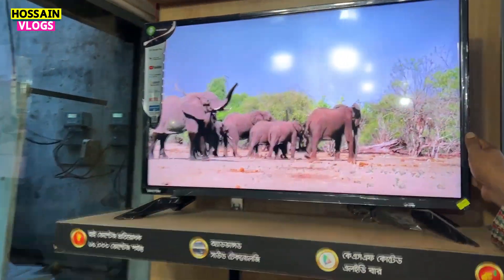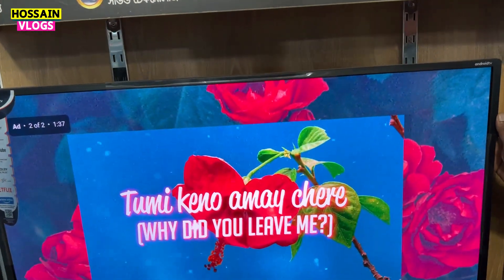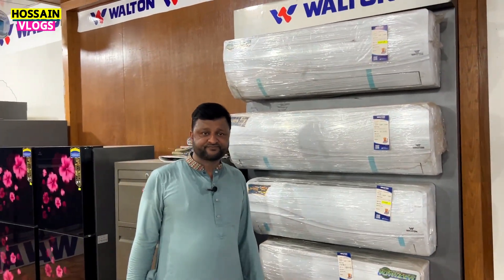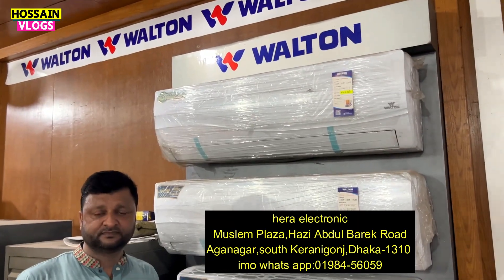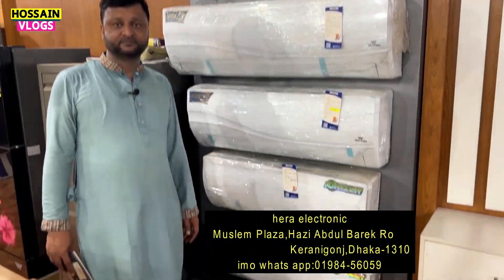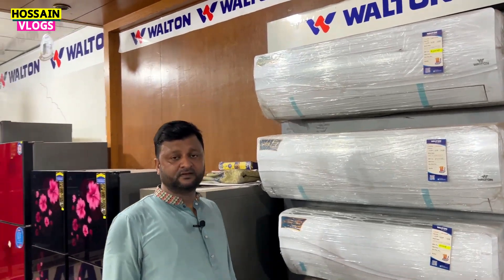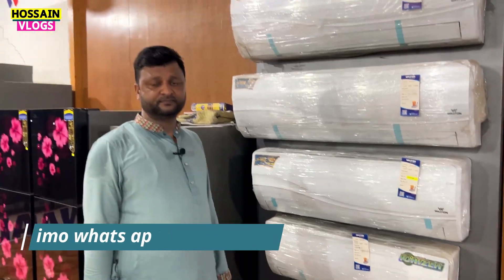This is Android TV. This is Android Smart. Hello everyone, welcome to the market. We have the Dota model. We will see the AC and TV. We will give you the Hira Electronics. We will be here with the Samsung video.